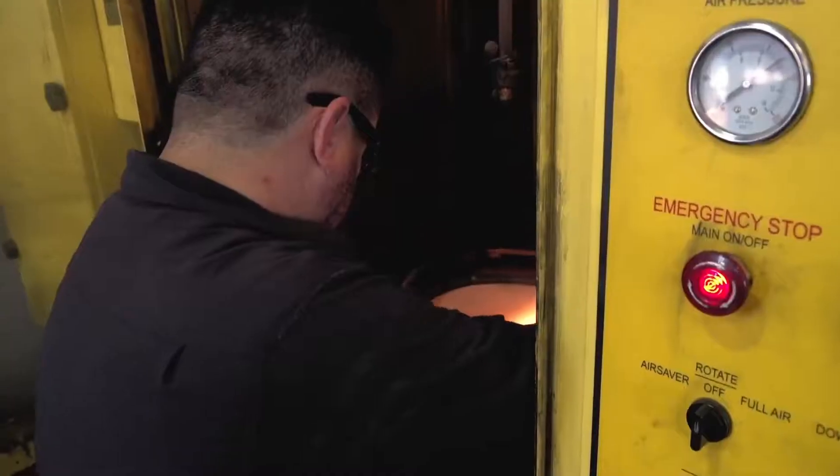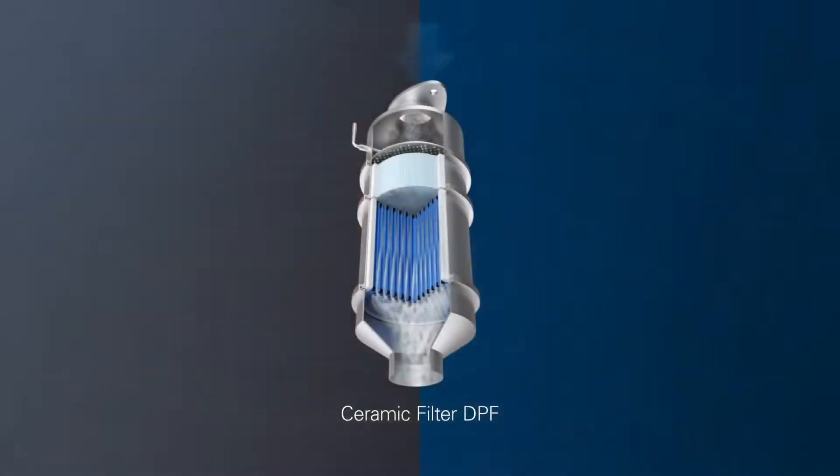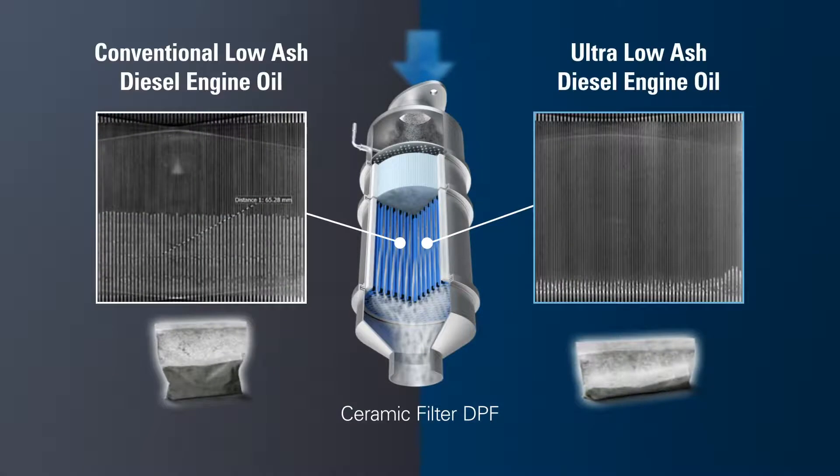Service intervals vary by size, operating conditions, and manufacturer. Servicing a DPF may result in cleaning the unit or completely replacing the filter. Because there is no dashboard gauge to measure particulate levels in a DPF, it is difficult to know when to service them.